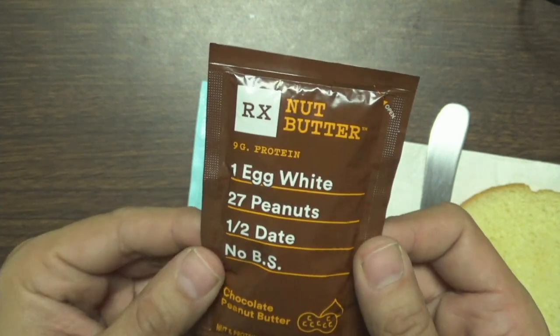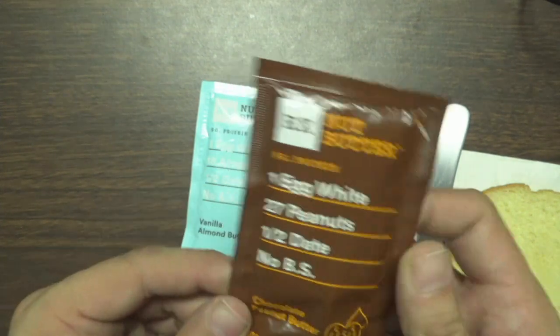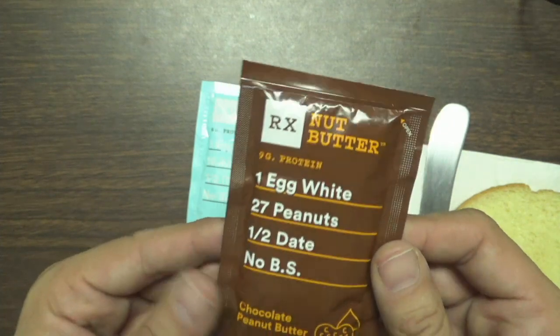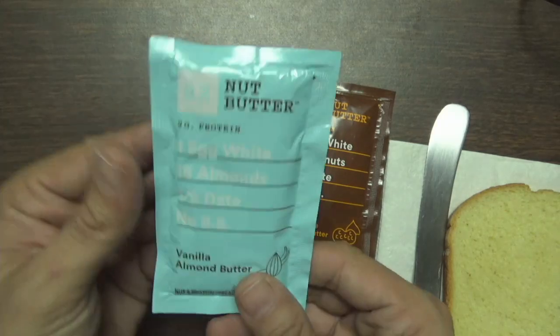One egg white, 27 peanuts exactly, and then half a date, and then no bullshit. I think the date is going to mess me up more than the egg. I got chocolate peanut butter and vanilla butter almond.